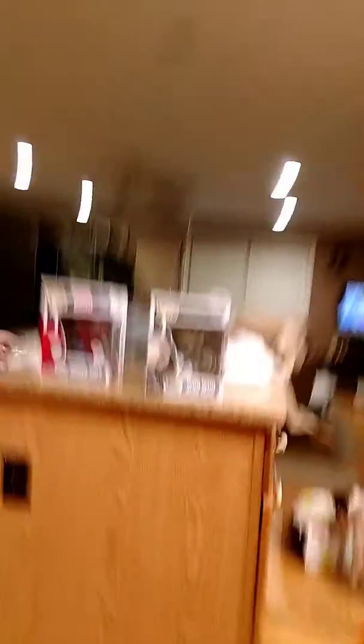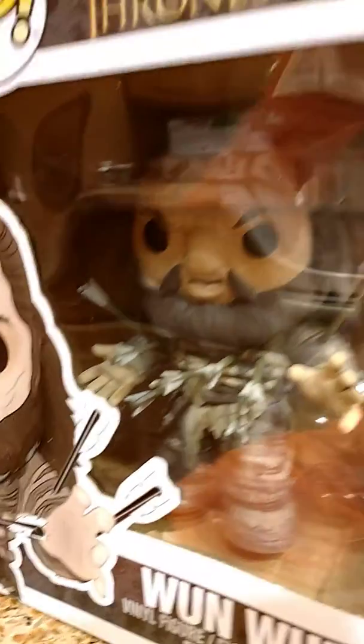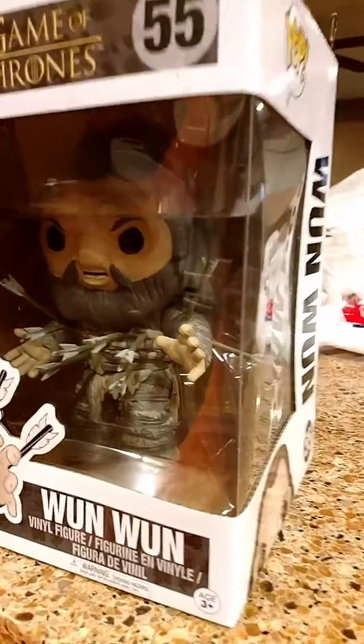Get a close-up on that. Oh yeah, look at all the arrows they put in him. For those of you that watch Game of Thrones, you know that's when he died at the end when they broke back into the castle. Oh man, that's awesome.